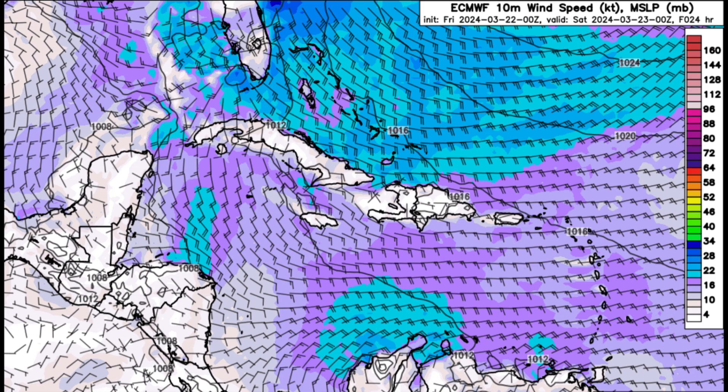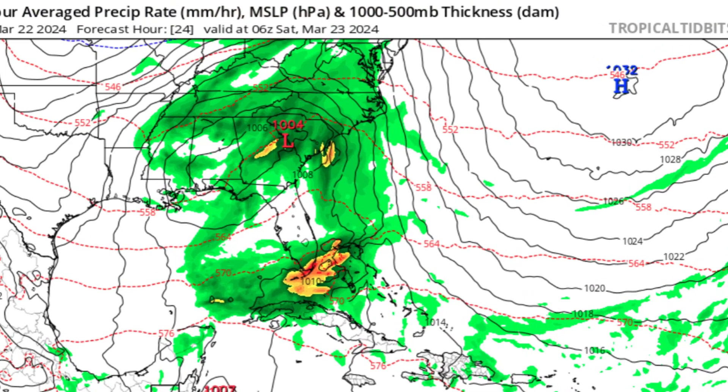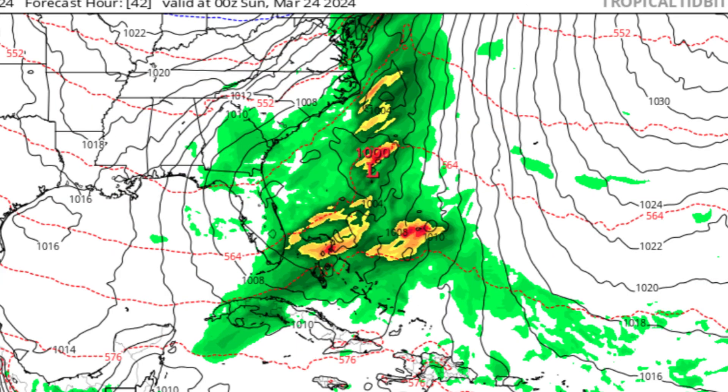Now let's look at what the models are forecasting. This is what the GFS has to show — the green, yellow, orange, and red shadings indicate the precipitation rate. Heading into tonight and early tomorrow morning, the center of airflow pressure could be over the vicinity of Georgia and South Carolina, with all that activity eventually moving offshore. Much of the activity associated with it is likely to remain north of the Caribbean, although there could be some showers across some of the northern islands.